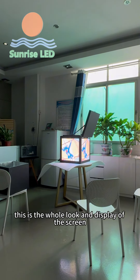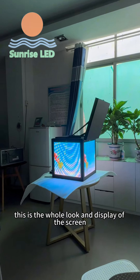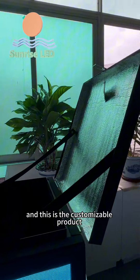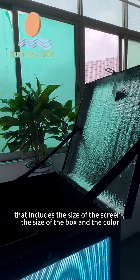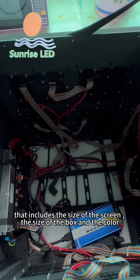As you see, this is the whole look and display of the screen. This is the customizable product that includes the size of the screen, the size of the box, and the color.